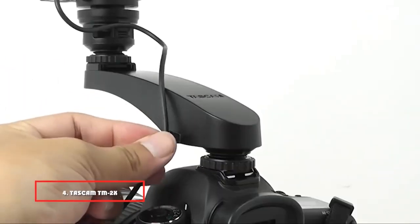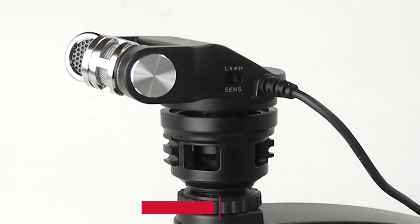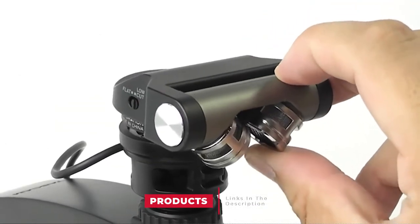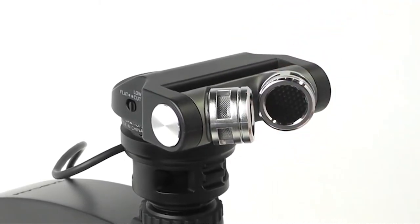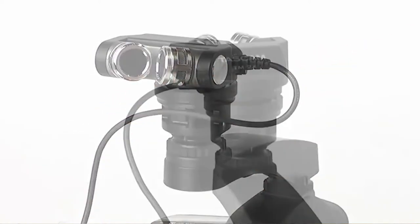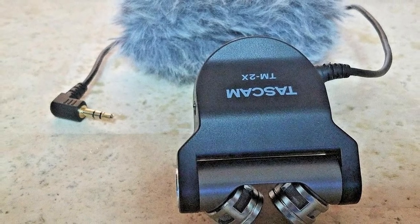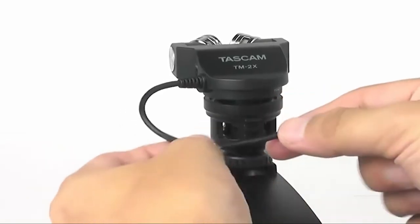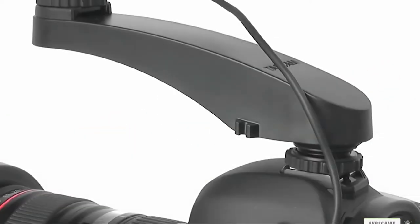Next at number 4, we have the Tascam TM2X, a cardioid microphone that can be mounted on and plugged directly into your camera. It captures high-quality audio for high-definition video and stores it straight to your camera. It comes with a noise isolation arm that helps reduce background noise produced by your camera, such as lens operation, and a floating support structure underneath the mic to prevent unwanted noises from being captured. It draws power directly from your camera, so no additional batteries are needed.